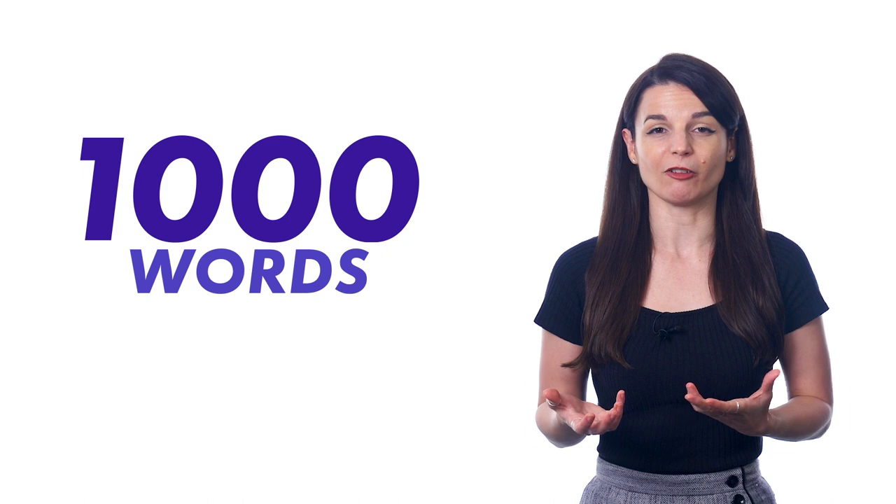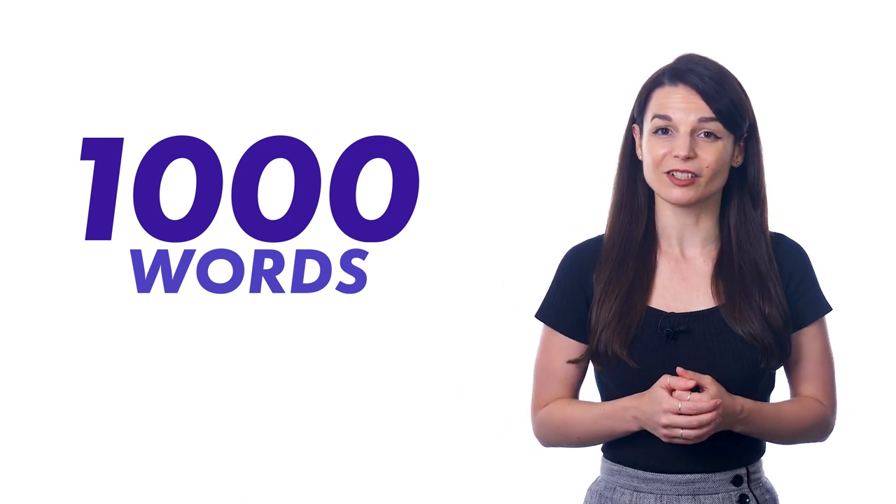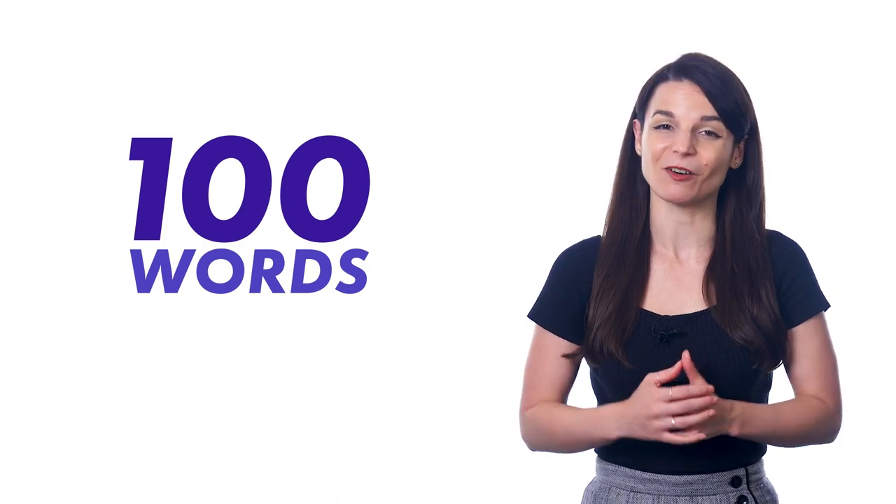So instead of overwhelming yourself by learning all the words — many of which you won't hear in daily conversations — you'll get much better results by focusing on the top 100 words, like you, this, that, today, Friday, and so on. And you can easily learn 100 words in a month if you learn around 3-4 words a day, every day. In month 2, you can learn 100 more and slowly build your way up.